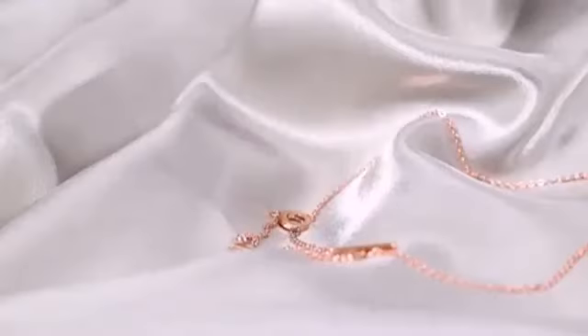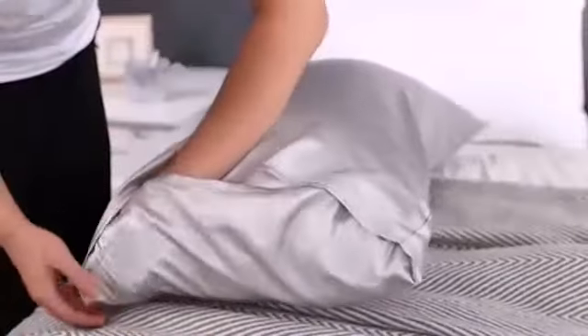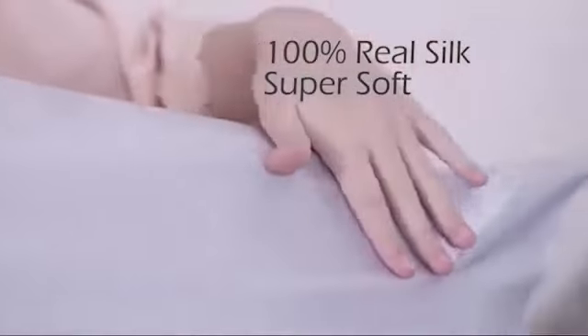Satin pillowcases can add to your beauty sleep. Cheung notes that the same benefits the slippery surface provides for your hair translate to your skin as well. The slippery surface results in fewer creases on your face — those pillow lines usually diminish after you get up, but research suggests that overnight skin stretching and pulling can contribute to permanent sleep wrinkles over time.